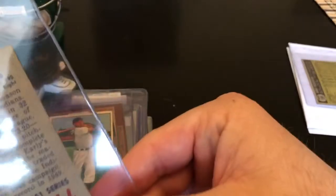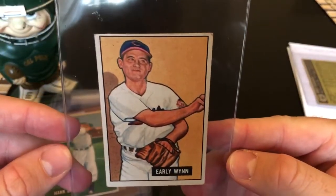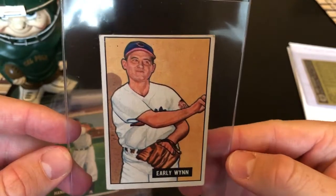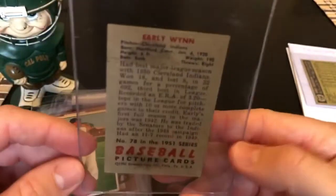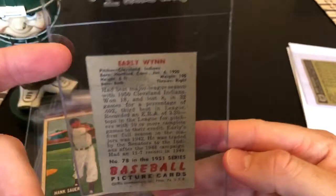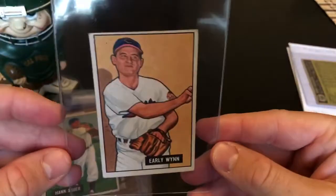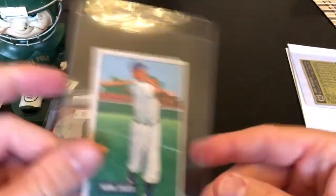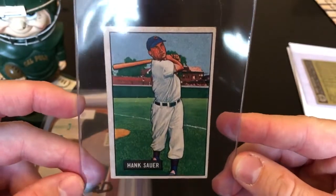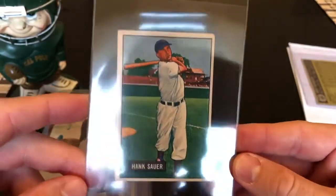Picked up a couple of 1951 Bowman Early Wynn cards. I already have his rookie card and a bunch of his cards graded, so this one's probably going to get submitted. The back isn't fantastic with the wax staining — that would cap the grade at a five — and there's no way it would even get to a five with the corners. I'd expect like a three out of it.